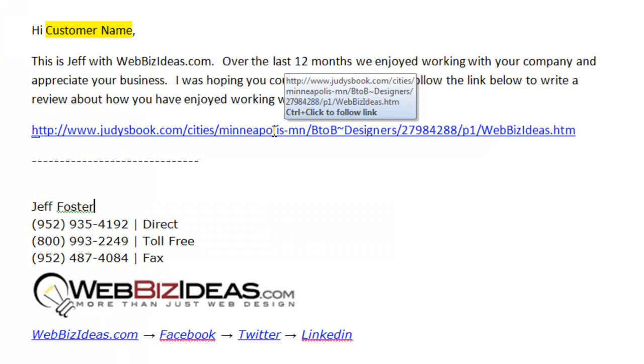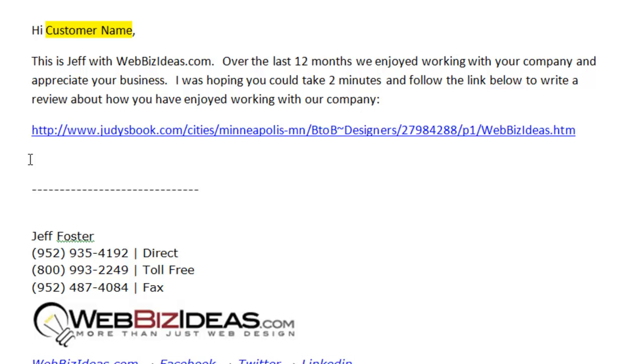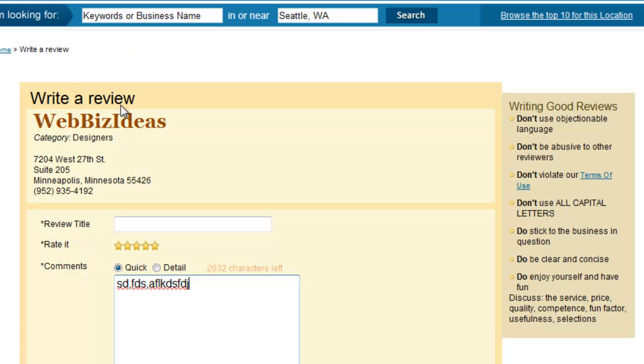So how do you do that? The way our company does it, and what we encourage for our customers, is just a simple email template. I usually call ahead of time and say exactly the same thing that this email says, and let them know that I'm going to be sending it. It says: 'This is Jeff Foster with Web Biz Ideas. Over the last 12 months we enjoyed working with your company and appreciate your business. I was hoping you could take two minutes and follow the link below to write a review about how you have enjoyed working with our company.' The link goes to our Judy's Book profile page — they click Write a Review, and that's it. 90% of the time it works if you have good customers.